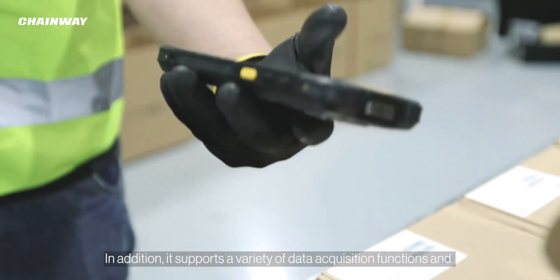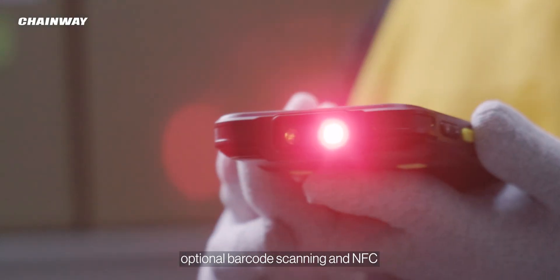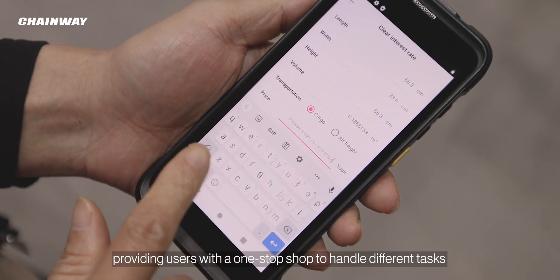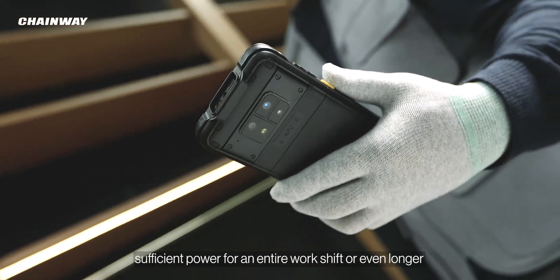In addition, it supports a variety of data acquisition functions and optional barcode scanning and NFC, providing users with a one-stop shop to handle different tasks. The device is equipped with a larger removable battery that provides sufficient power for an entire work shift or even longer.